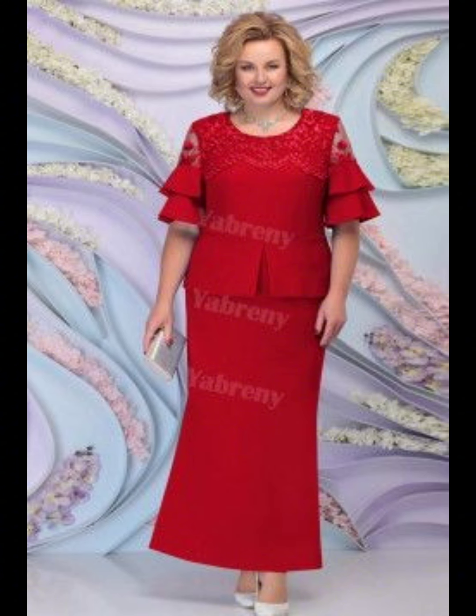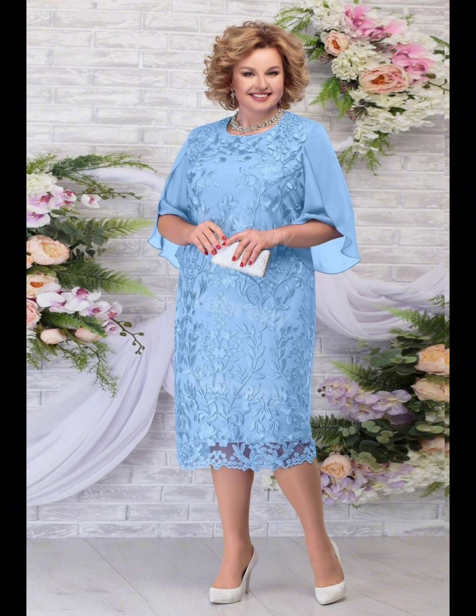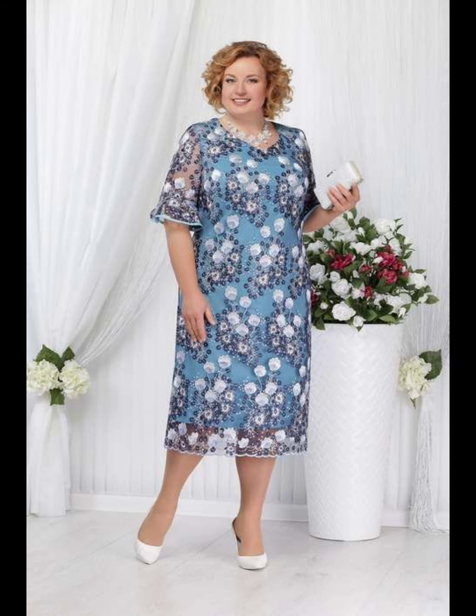When shopping, don't be afraid to try on different dresses and ask for opinions from your friends or family members. Remember, the most important thing is to feel happy and proud on your daughter's special day. Your dress should make you feel confident and beautiful, so you can focus on celebrating with your family and friends.